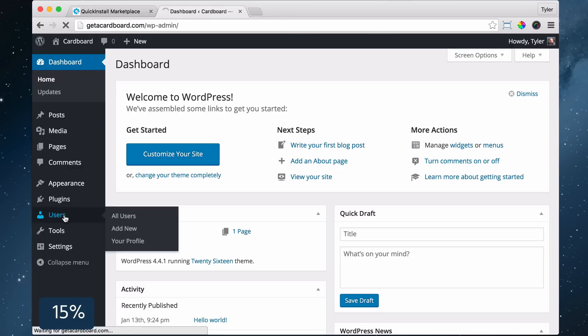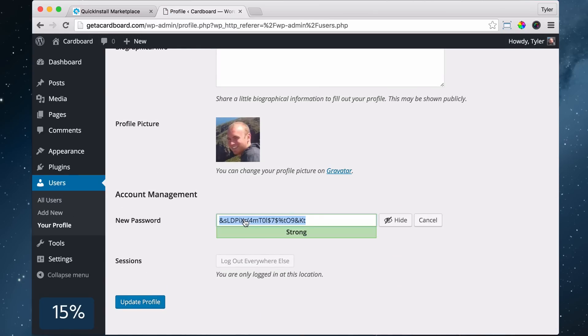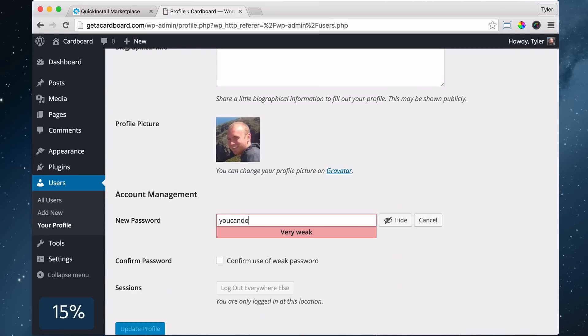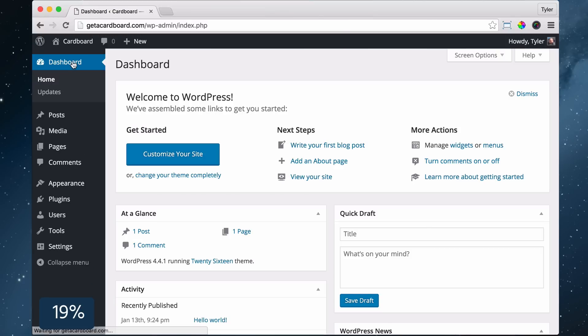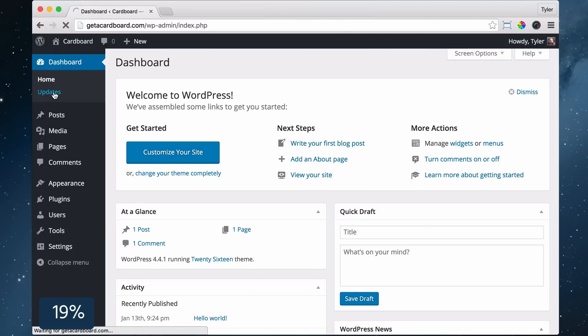To change your password, click on Users, click your username, scroll down, click Generate Password, type in your own password and click Update Profile. To make sure you have the latest updates, click on Dashboard, then Updates, and update anything that you need to.